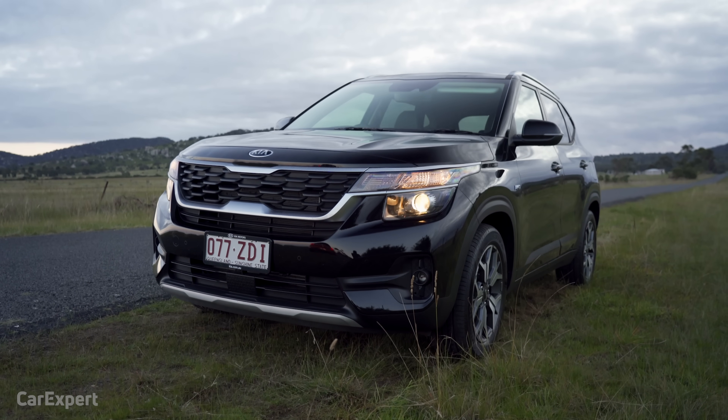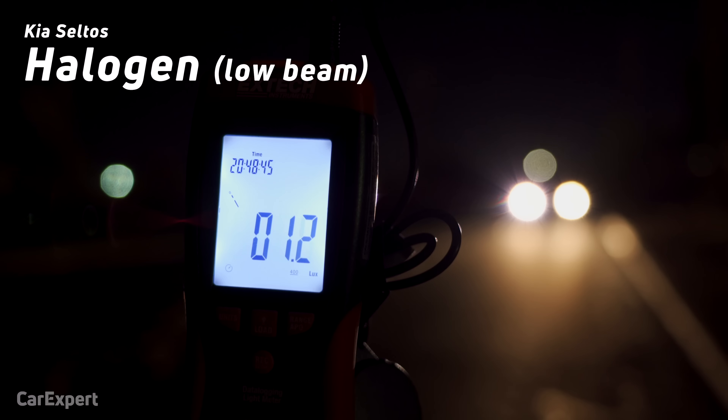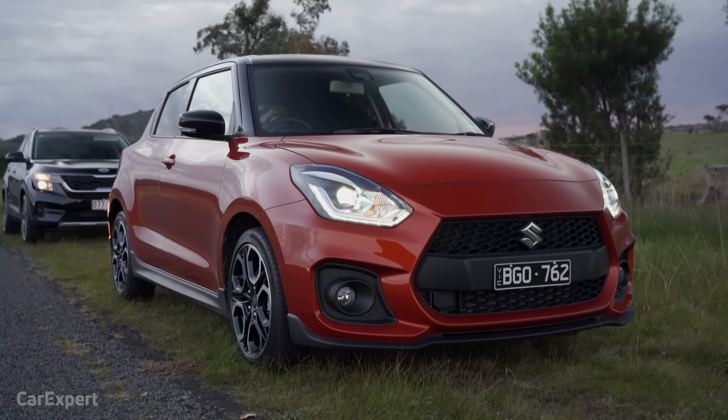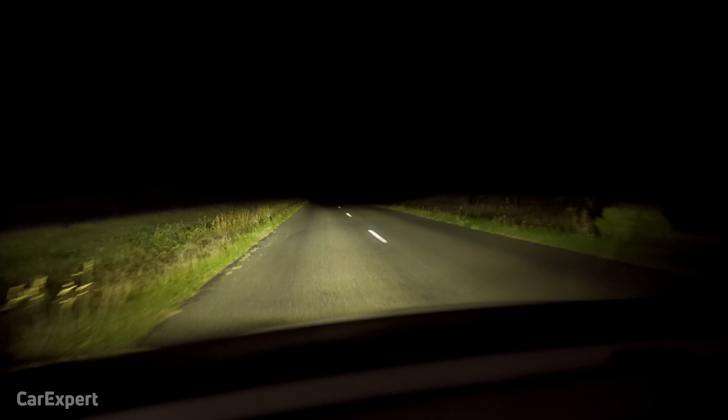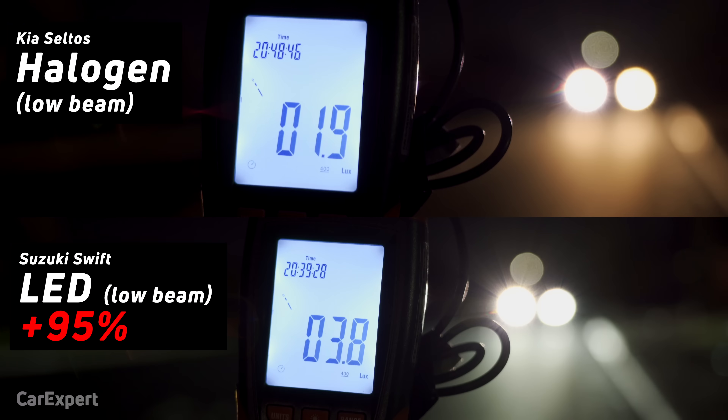First up, it's the Seltos. The Seltos is our baseline. As we saw when we went for our test drive, it just really doesn't offer much lighting. So it's not surprising that we came up with a lux reading of 1.9 lux — it actually barely registered at a distance of 50 metres, which gives you an idea of how little light coverage you're actually getting. We then moved on to the Swift with LED lighting technology. It was such a white and vibrant light that lit up the sides of the road as well. When we put that up against our lux meter — 3.7 lux, which is 95% higher than the halogen light. It's almost double the brightness of the halogen, and it shows — much more coverage out on the road and a much better colour.